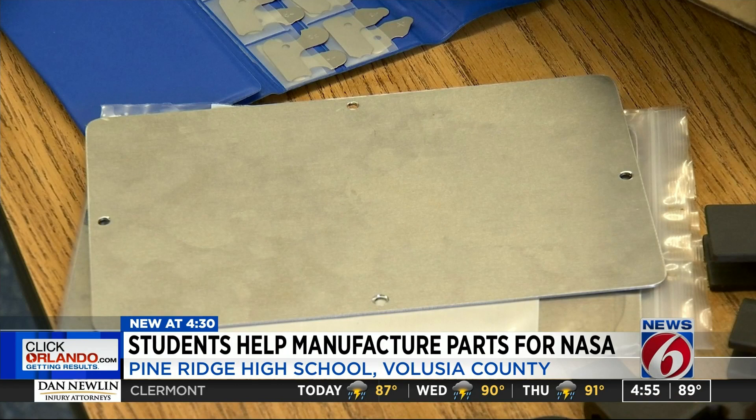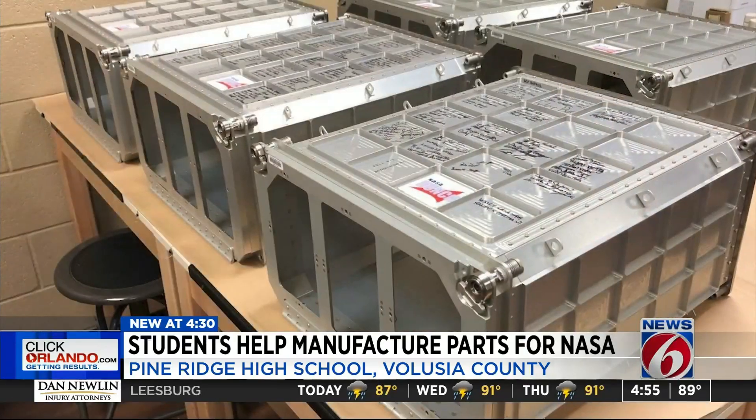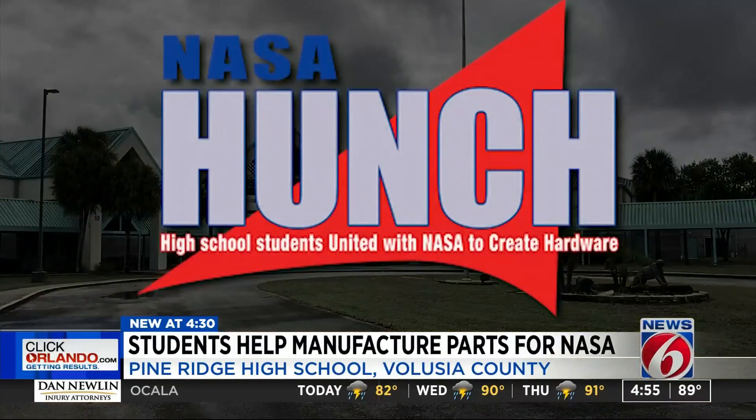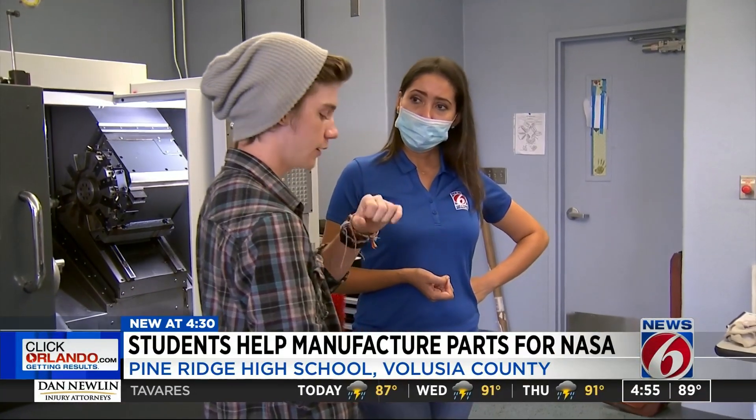This year, the Academy received about 180 access panels destined for outer space. They started with access doors for the cargo suitcases — panels that allow astronauts to interact with whatever's inside the suitcase. The Academy is part of HUNCH, a nationwide program that partners with schools to help with different needs for NASA.